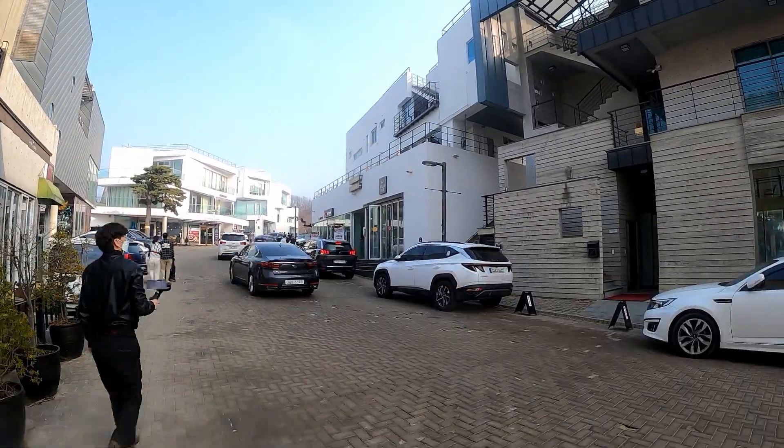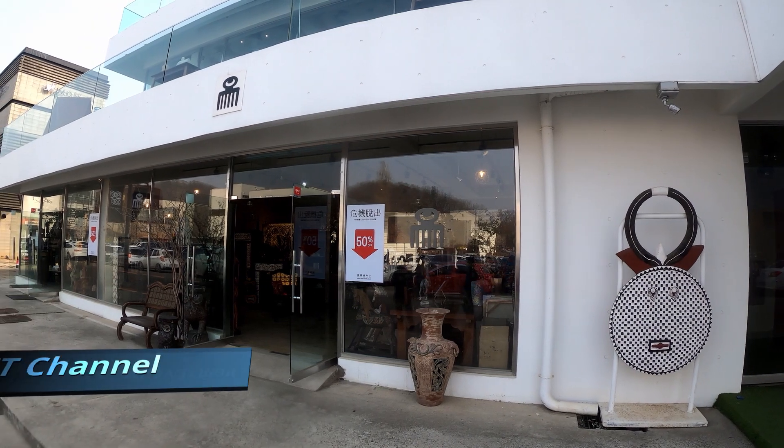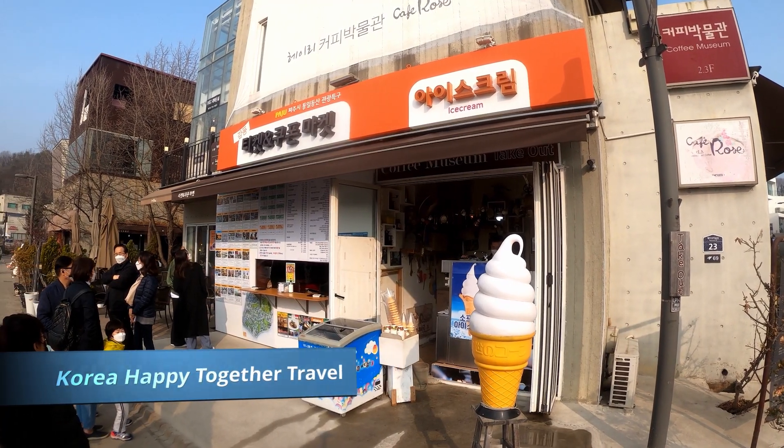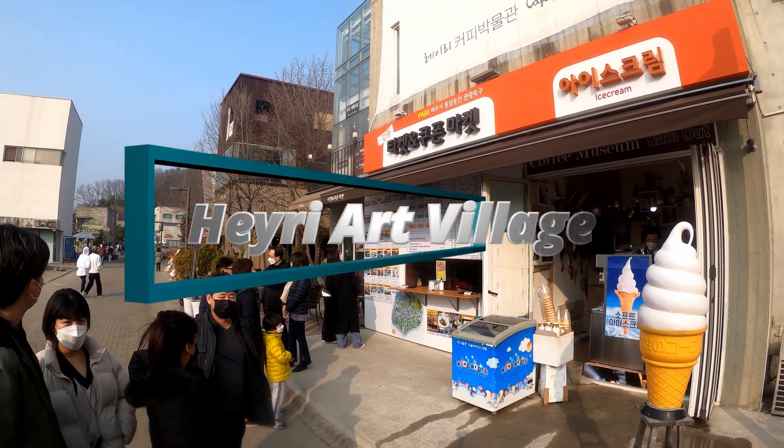Hello there, everybody. It's Danny here again, leading you to another virtual adventure brought to you by the Korea Happy Together Travel Channel. Today, our journey takes us to the renowned Hairi Art Village.